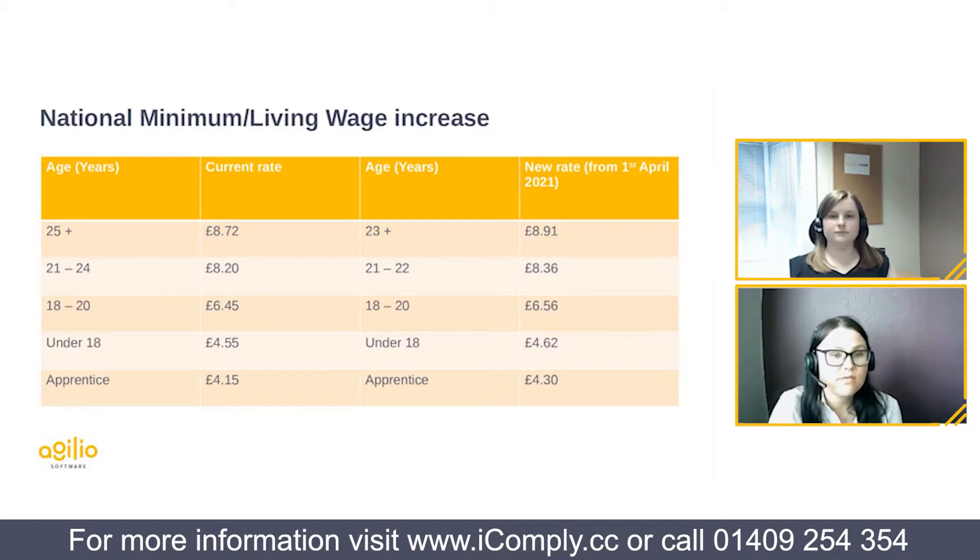Starting with the national minimum and living wage increases, all effective from the 1st of April. There are two considerations this year: the usual increases to hourly rates, but also — something that hasn't been widely publicised — the age range for the national living wage is changing. Previously it applied to employees aged 25 or older, but this is being reduced to 23 years. So team members aged 23 and over will be entitled to the national living wage from the 1st of April.